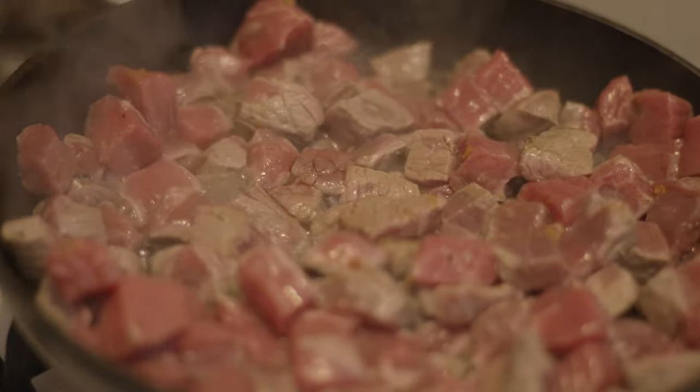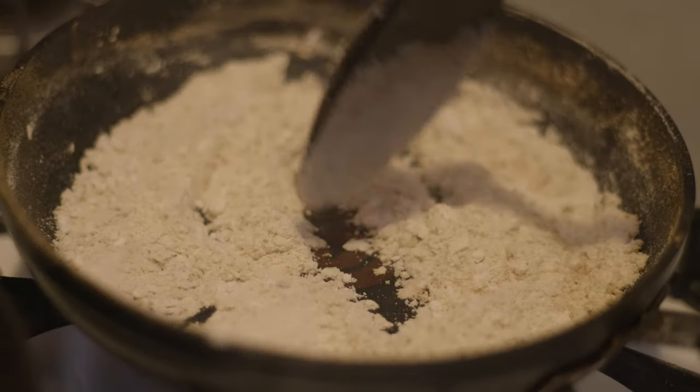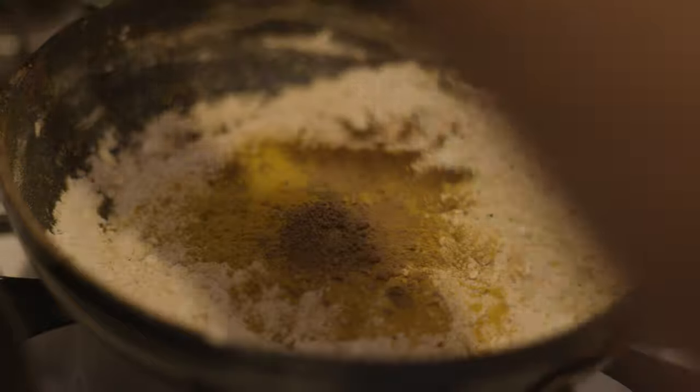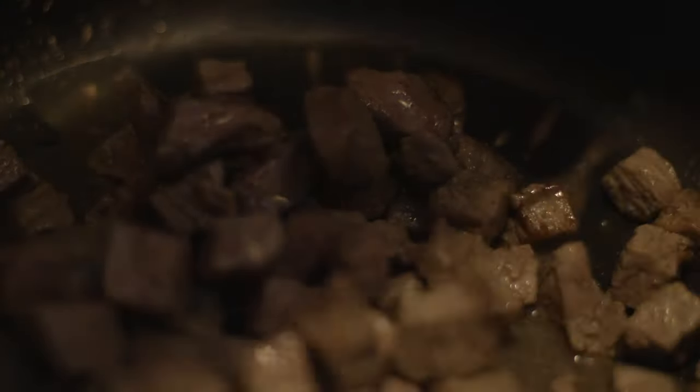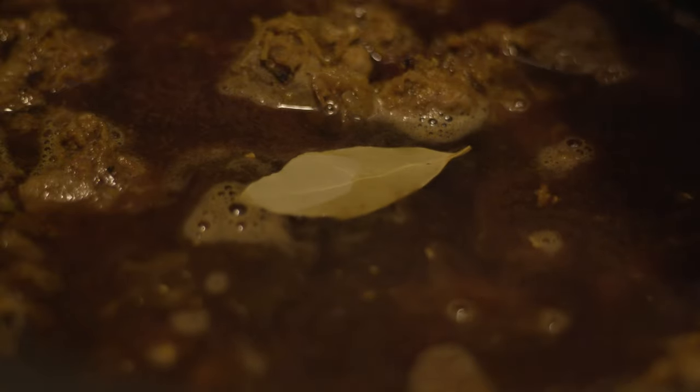In a clean pan, fry the beef over a medium heat until browned on all sides. Now dry fry the flour until golden and add to the other spices, frying for one to two minutes on a medium heat until fragrant. In a heavy-based pan with a lid over a medium heat, add the spice mix, onion mix, and beef and combine.